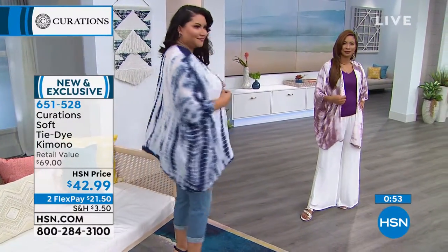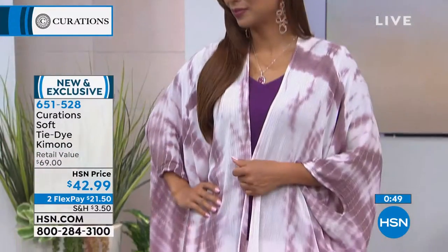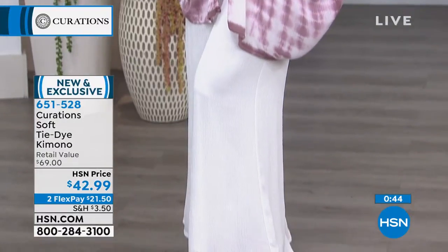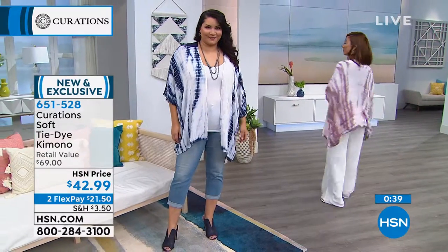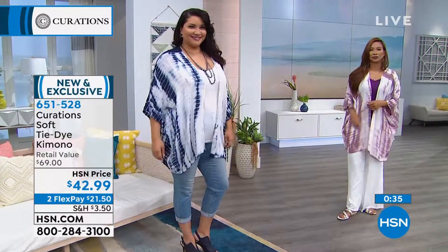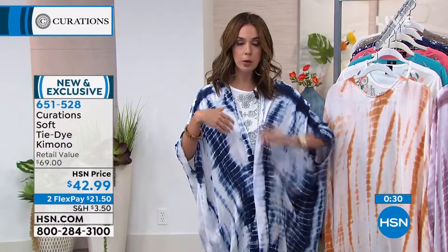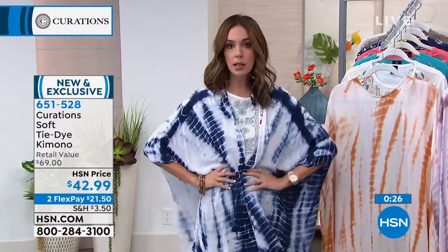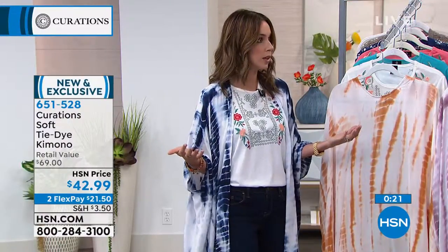Two flex payments — if you want to get this home for under $22 a month, you can. This is new this month, we just launched this one. I'm going to be taking a trip to the Dominican Republic in July and I am packing this in every color. I'll wear it over a swimsuit — it's long enough that you get coverage on the backside, so you can wear it as a swimsuit coverup. You could also belt this with a little cami underneath, a pair of shorts, and a strappy gladiator sandal.